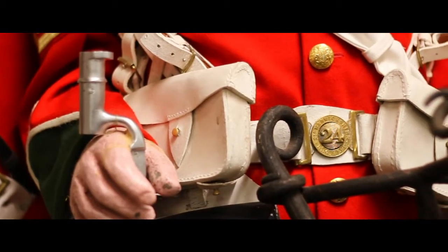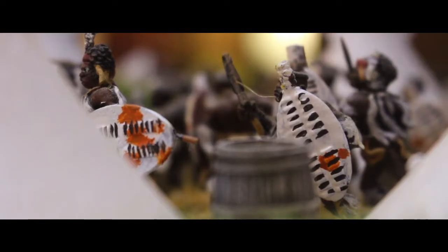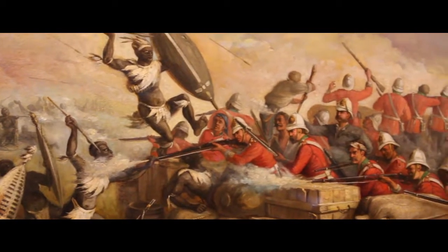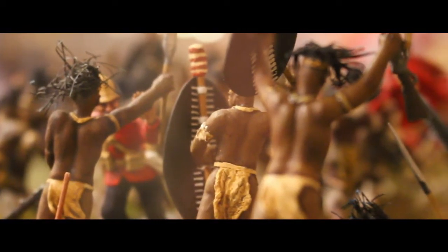I'm Chris Packham and I have a personal interest in the Zulus, in fact the Anglo-Zulu War. My father was a real aficionado and I've been lucky enough to follow in his footsteps and visit the battlefields.